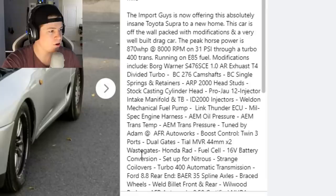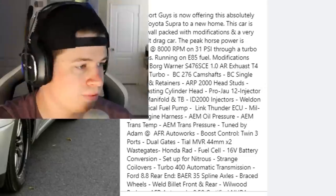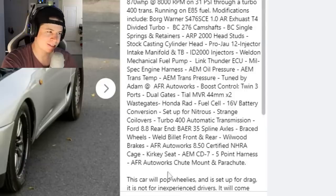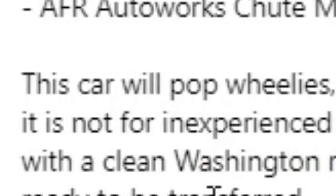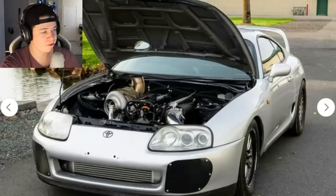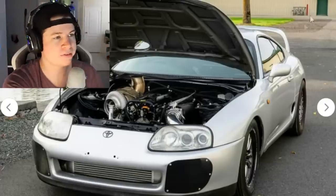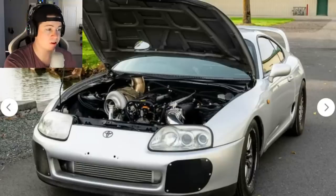870 wheel horsepower at 8,000 RPM, 31 PSI through a Turbo 400 transmission, running on E85. The turbo is a Borg Warner S476SCE1AR. It has BC276 cams, head studs, springs and retainers, and stock casting cylinder heads. It pops wheelies, and at 8.97 at 155 in the quarter mile — that's an eight-second car, that's fast. Is it worth $80,000? I'd say it probably is. You could buy a stock one for 50 or 60, and if you're looking to drag race, here you go.